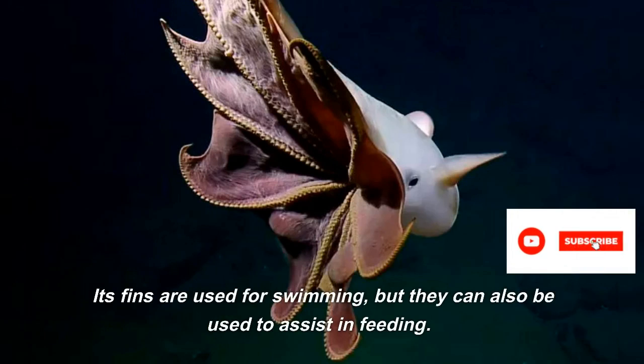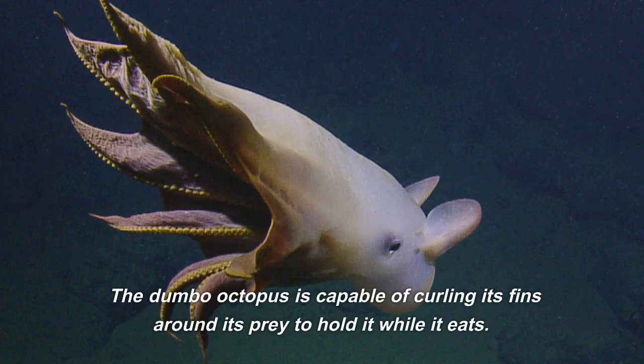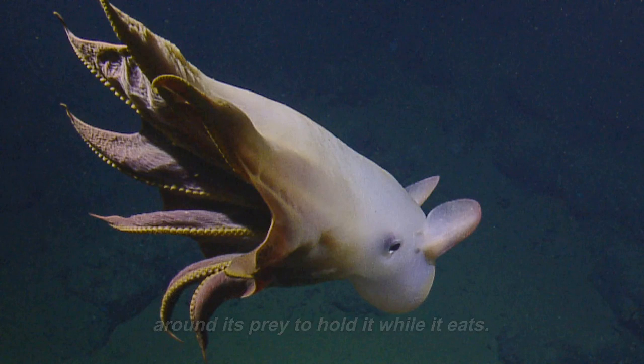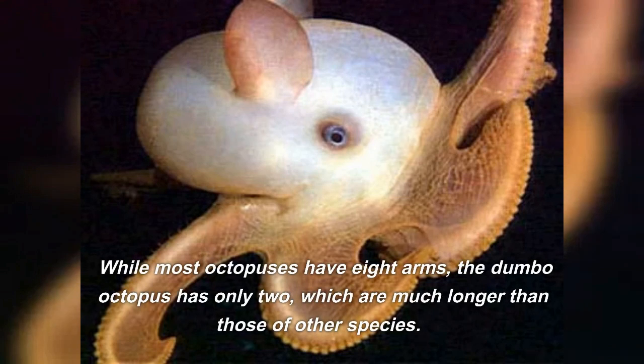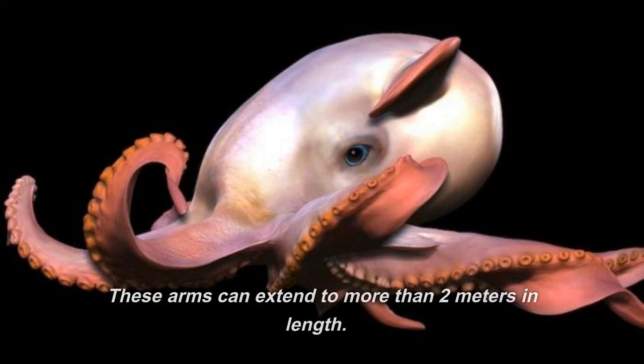Its fins are used for swimming, but they can also be used to assist in feeding. The Dumbo Octopus is capable of curling its fins around its prey to hold it while it eats. While most octopuses have eight arms, the Dumbo Octopus has only two, which are much longer than those of other species. These arms can extend to more than two meters in length.